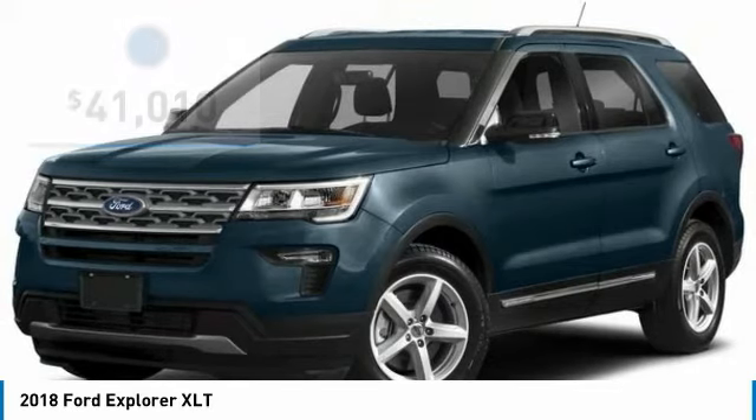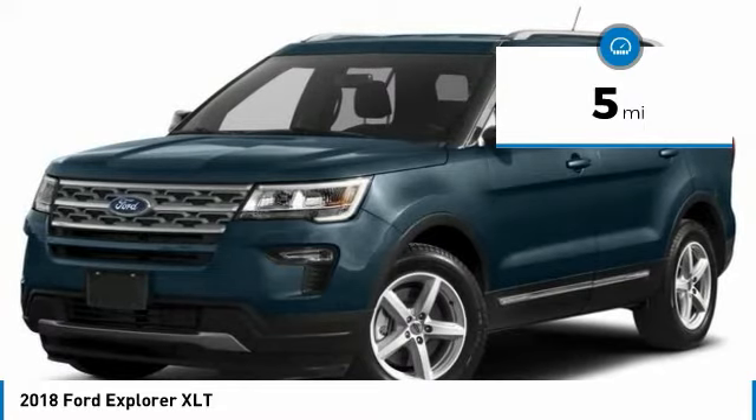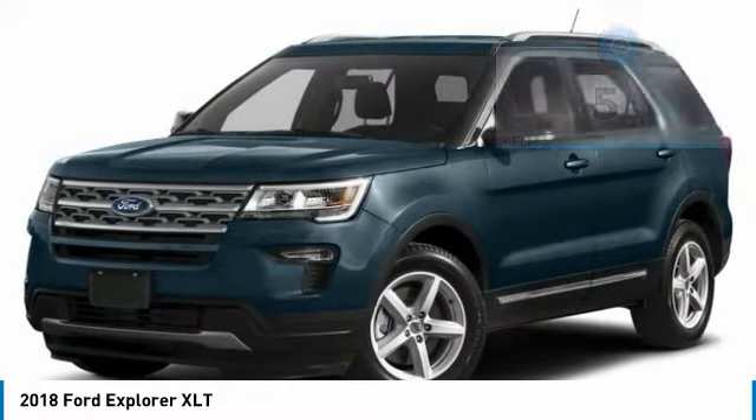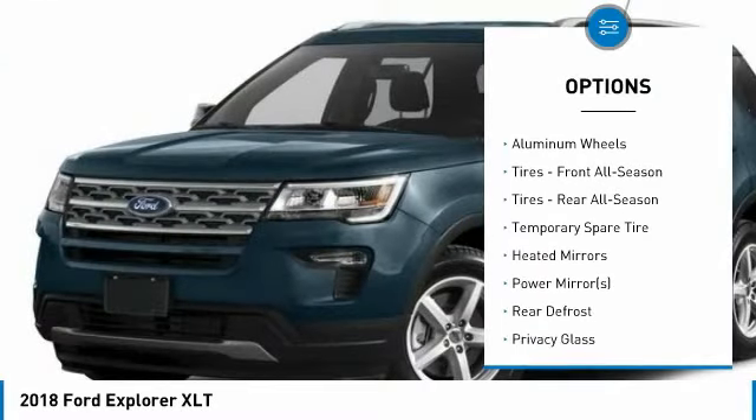It features a backup camera, making it a great family vehicle with 3rd row seating. It also includes Bluetooth connectivity, satellite radio, audio input, heated mirrors, automatic headlights, multi-zone air conditioning, and rear air conditioning.